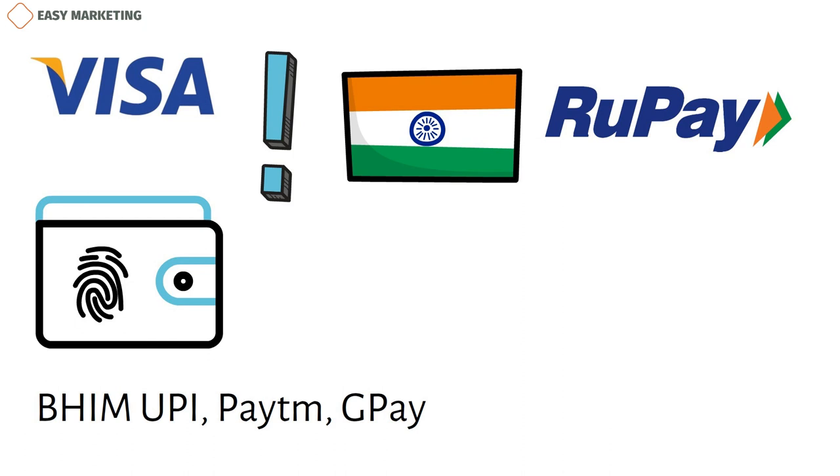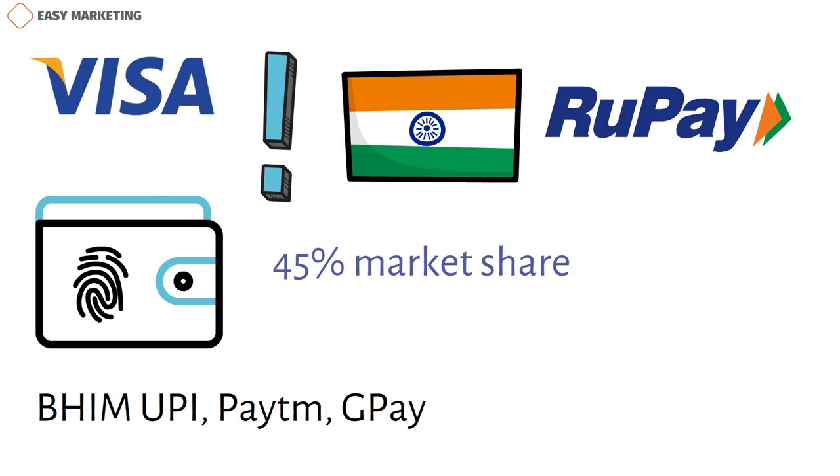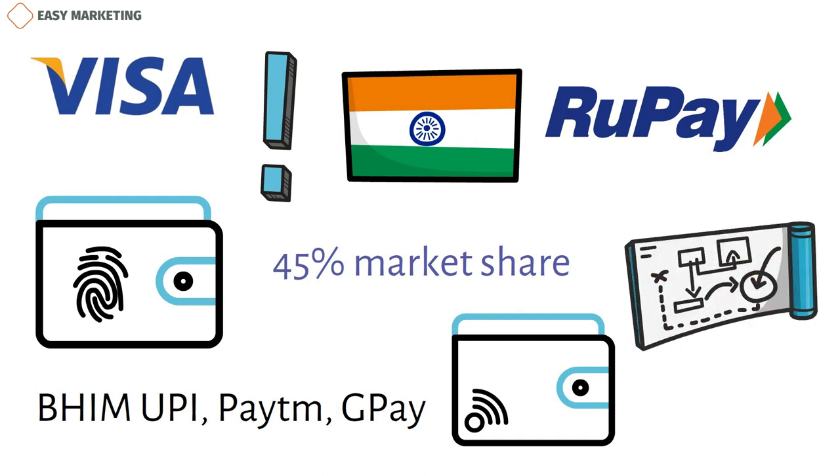In conclusion, Visa holds a strong 45% market share and remains competitive against new digital payment brands emerging in India. Visa has maintained its hold on the market through its marketing strategy, incentive-based business model, and work in the digital marketing age.